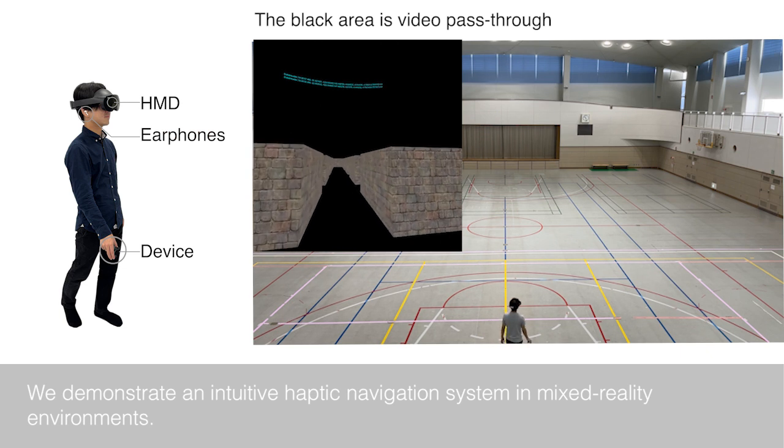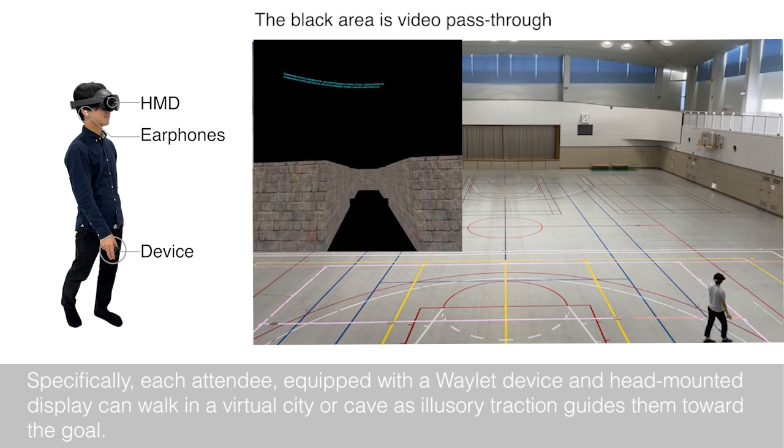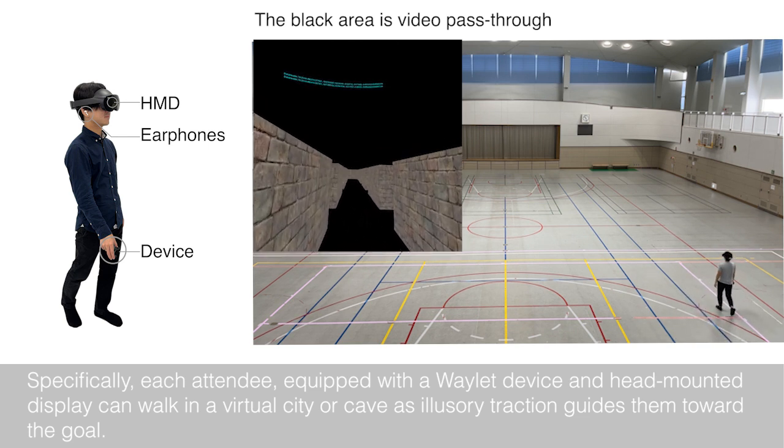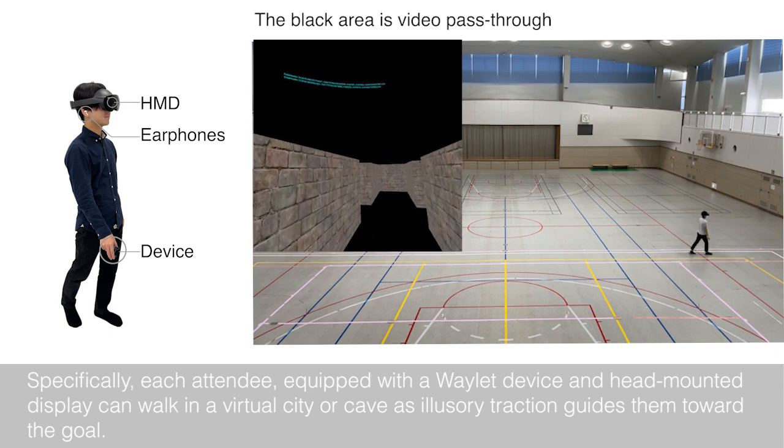We demonstrate an intuitive haptic navigation system in mixed reality environments. Specifically, each attendee equipped with a wrist device and head-mounted display can walk in a virtual city or cave, as haptic guidance directs them toward the goal.